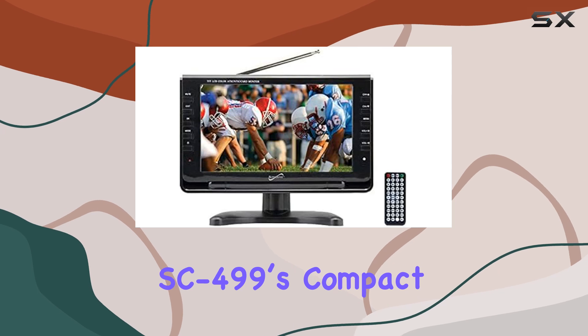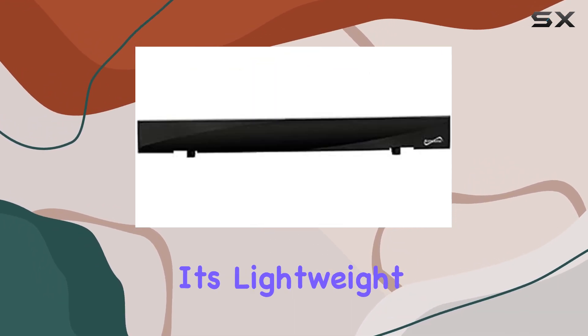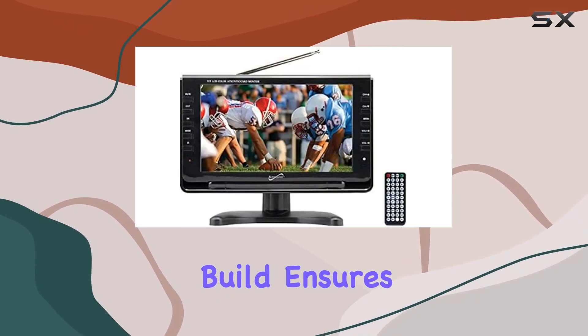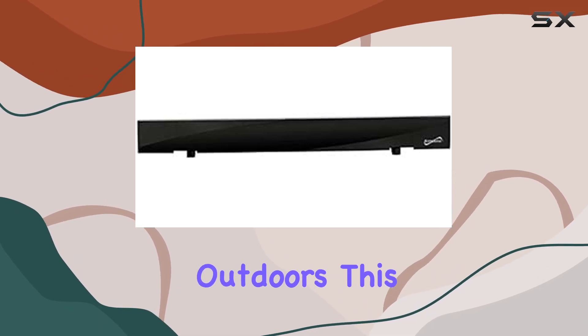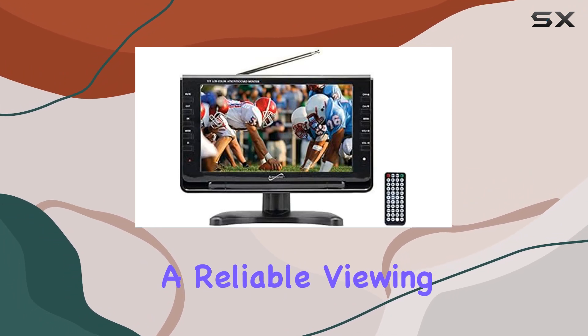The Supersonic SC-499's compact design does not compromise on performance. Its lightweight and portable nature make it easy to carry, while its sturdy build ensures durability. Whether you're using it indoors or outdoors, this TV is built to withstand regular use and provide a reliable viewing experience.